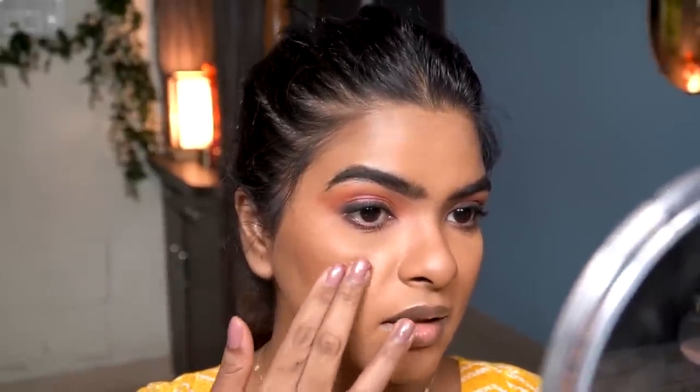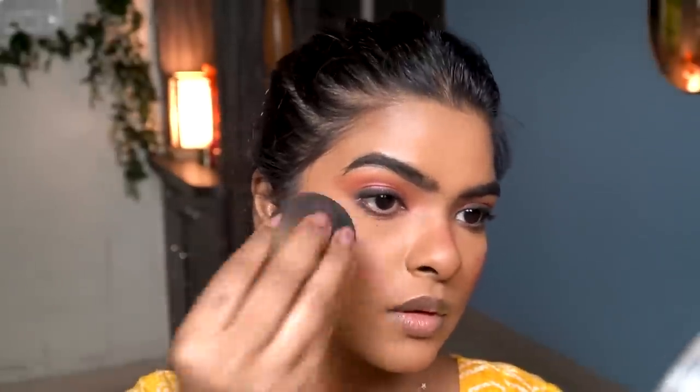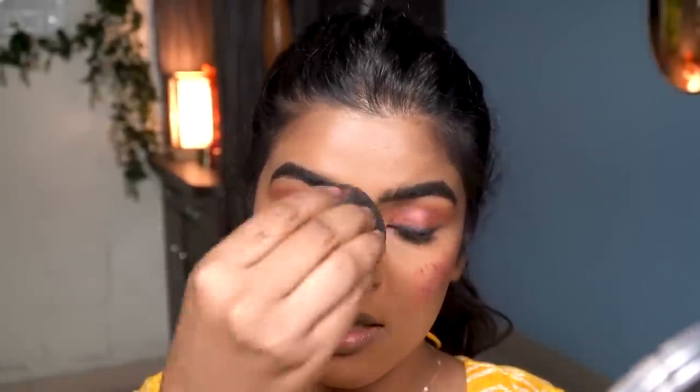For blush I'm using the Lip and Cheek Tint by Just Herbs in shade 04 Mahogany — it's perfect for a daytime wedding. I tap it on my cheeks, nose, and chin, then use the dome side of my beauty sponge to pat it into the skin. The color is so pretty and very long-lasting! Then I use compact powder to carve out the blush and contour.